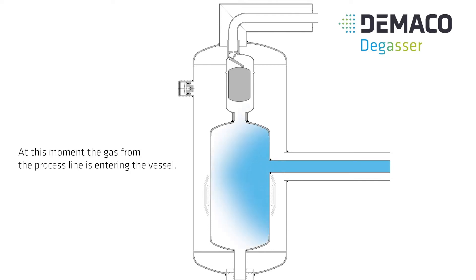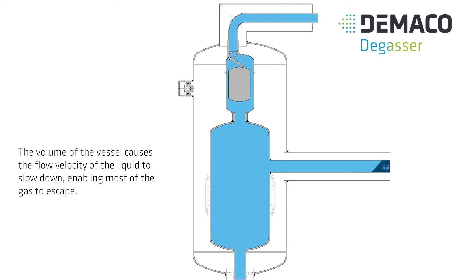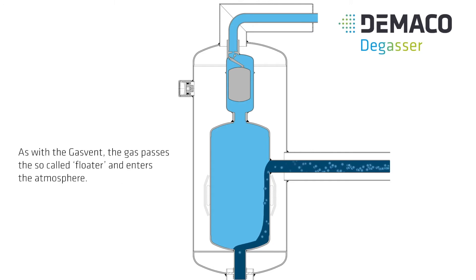At this moment, the gas from the process line is entering the vessel. The volume of the vessel causes the flow velocity of the liquid to slow down, enabling most of the gas to escape. As with the gas vent, the gas passes the so-called floater and enters the atmosphere.